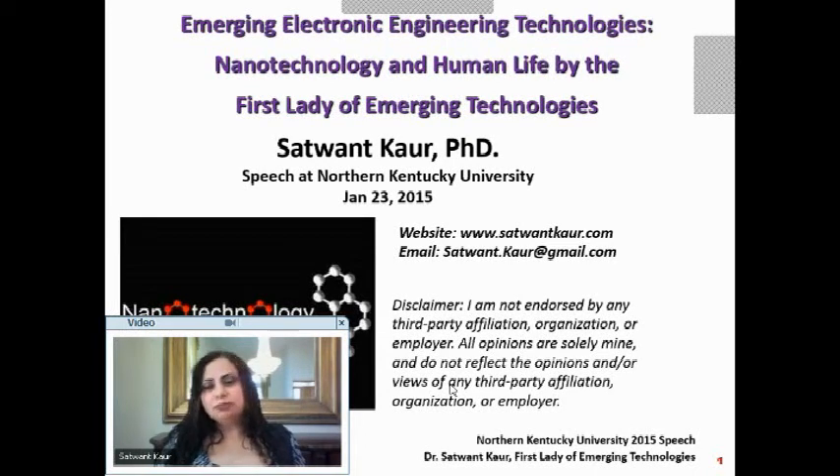It is a great honor for me to be talking to you about emerging electronic engineering technologies, and the focus today will be nanotechnology and human life. My name is Sathwant Kaur, and media and industry has affectionately referred to me as the first lady of emerging technologies.